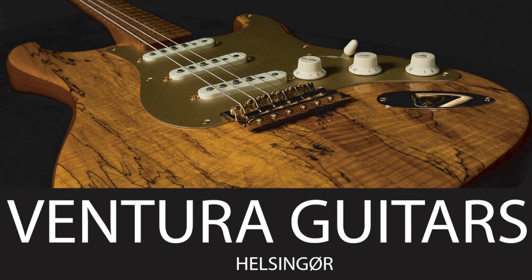Hi and welcome to Ventura Guitars. Today I'm going to show you a Fender Telecaster all the way back from 1976. Check this one out.